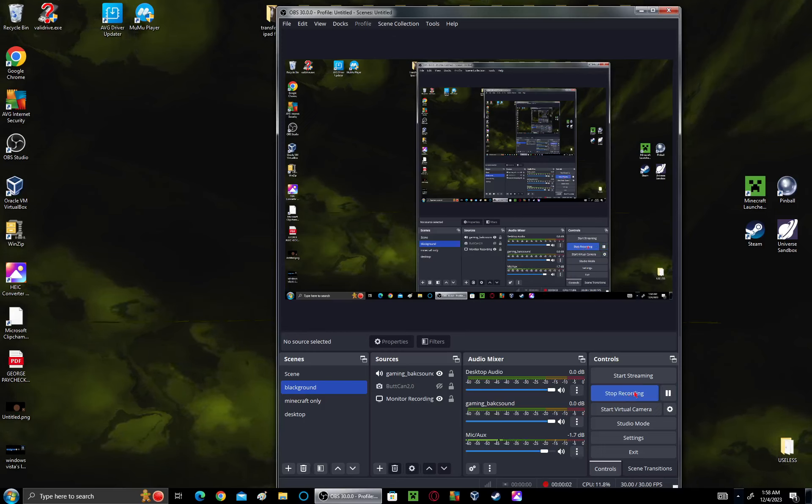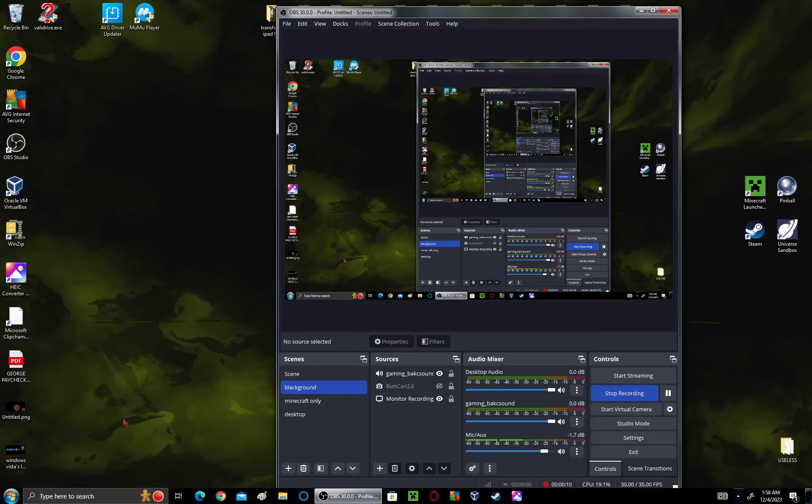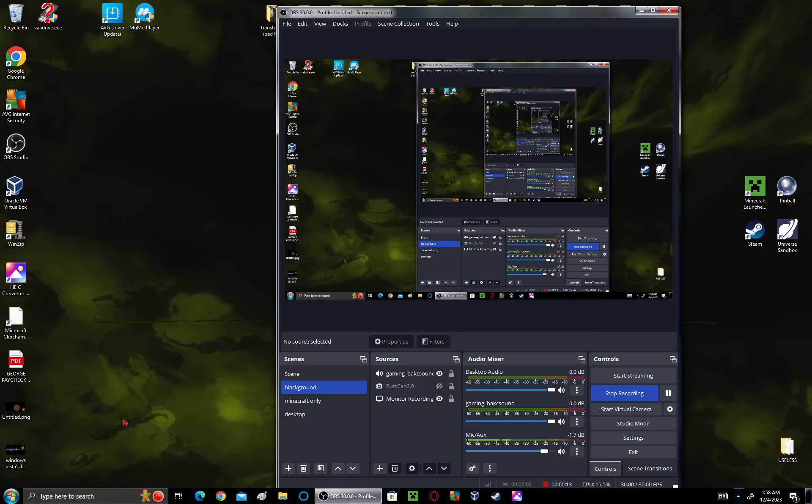Guys, UEFI is enabled. I nearly had a heart attack, bro. It was legacy, then I literally prayed to God and literally did the conversion.